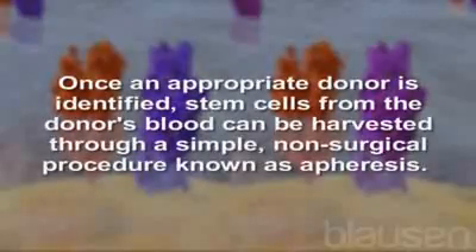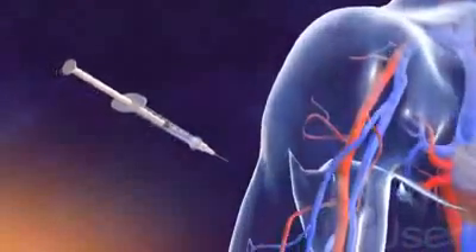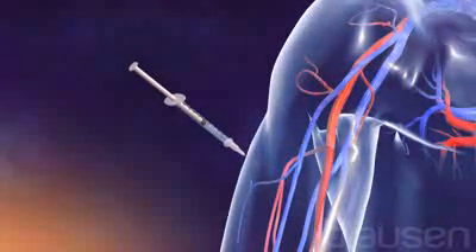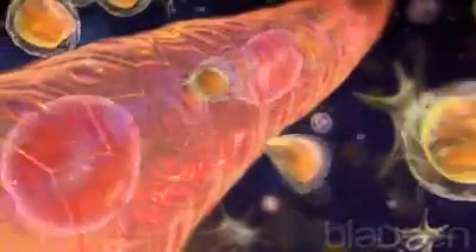Once an appropriate donor is identified, stem cells from the donor's blood can be harvested through a simple non-surgical procedure known as apheresis. For this procedure, medication is given a few days prior to collection to encourage stem cells to leave the bone marrow and enter the blood.